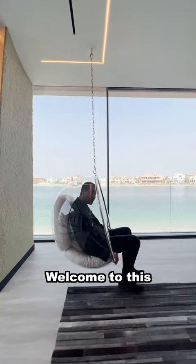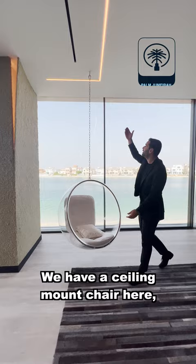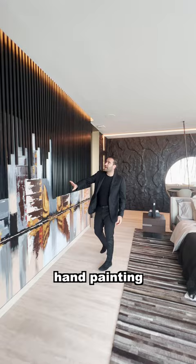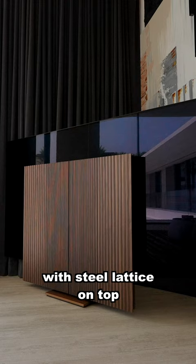Welcome to this incredible property here in Palm Jumeirah, Dubai. We have a ceiling mount chair here, amazing views, and we're currently in the primary bedroom — king-size bed, chandelier behind, rocky wall design transitions into this hand painting with steel lattice on top, and a $90,000 TV. This room is amazing.